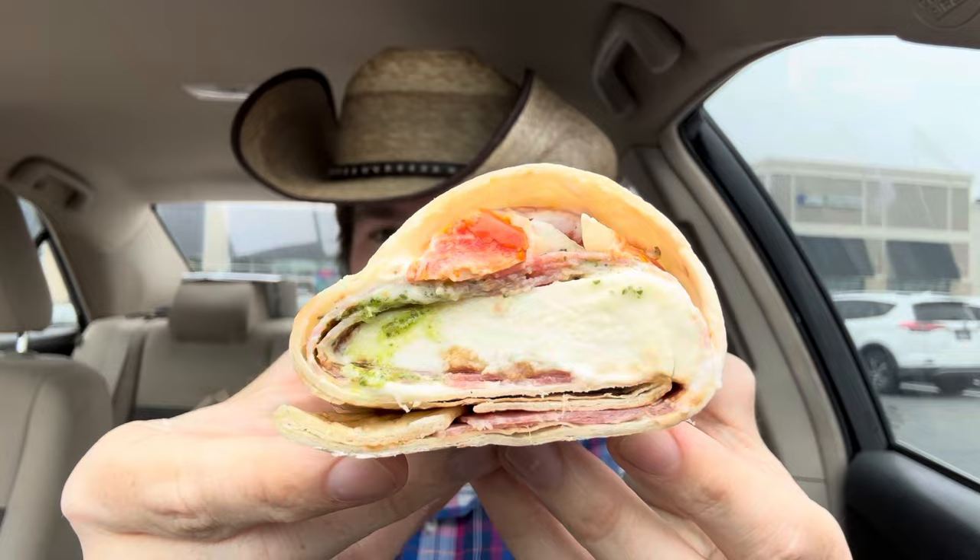Alright, let's go ahead and chow down on the Caprese melt. I love this thick amount of mozzarella. I think it comes with salami or pastrami — pastrami, I think. Anyway, one more look and let's chow down.